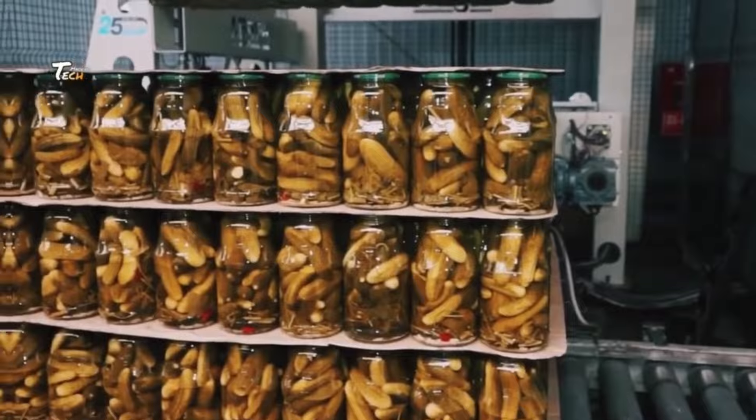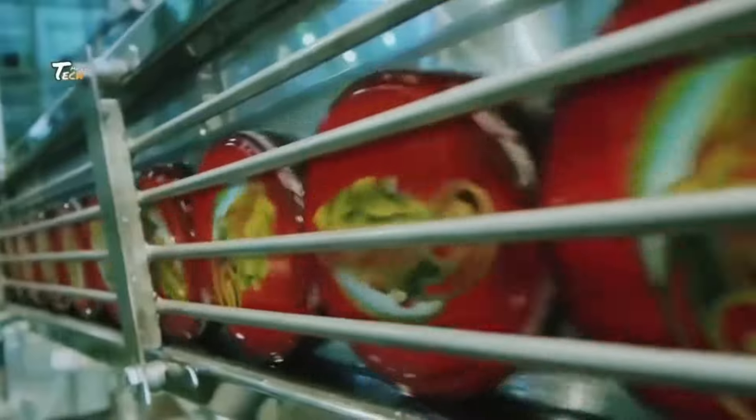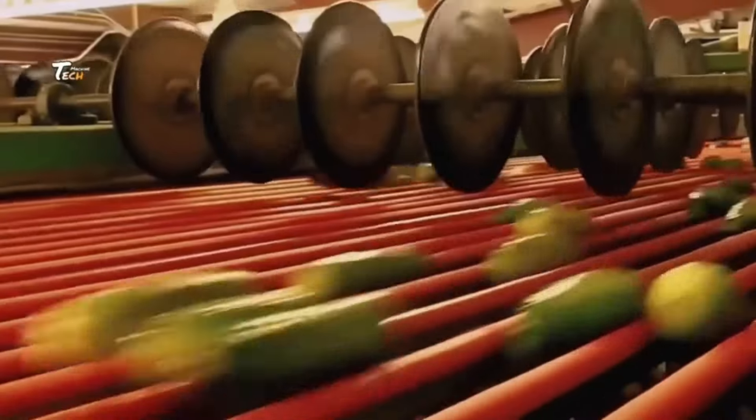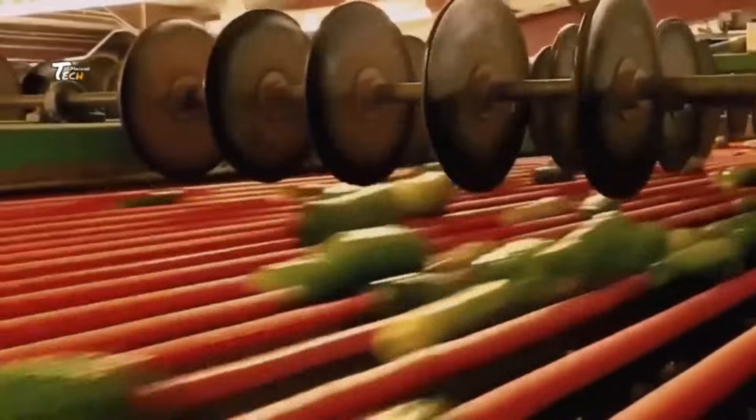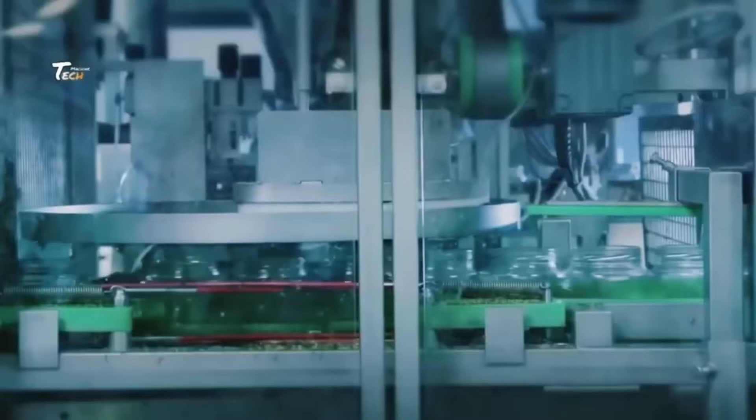Pickles can be processed through different methods. Refrigerator pickles are quick pickles that are not canned, but stored in the refrigerator for short-term use. Canned pickles are processed in jars that are heated to ensure preservation, allowing them to be stored at room temperature.